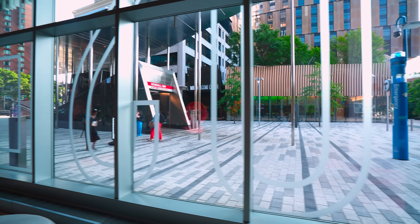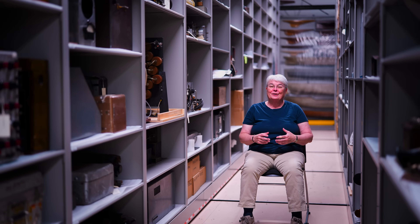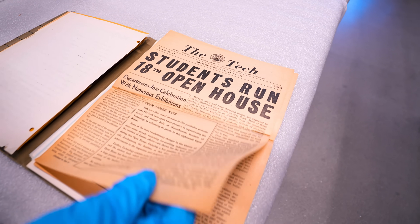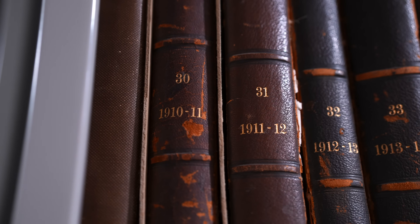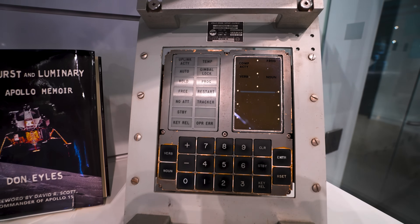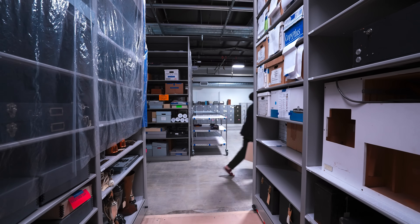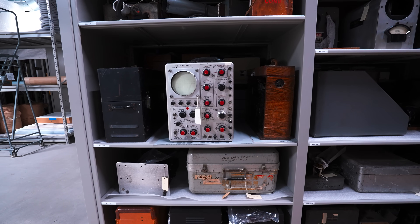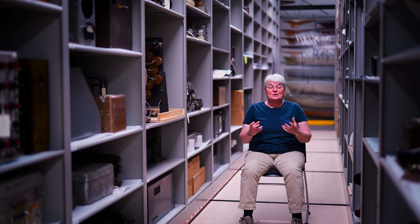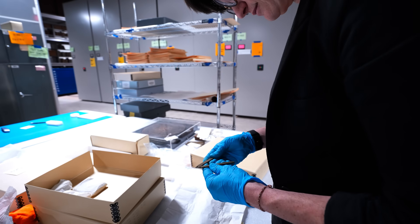And our museum, I think, most wholly embraces that vision. So here we are, 160 some odd years later. 1.5 million objects is our current guess. And with those objects, we can tell an unbelievable story about the history of science, technology, engineering, and education in the 19th, 20th, and 21st century. These are things that people made, the things that people used. These are things that change people's lives. And so for us, it's just a privilege to be able to steward these materials.